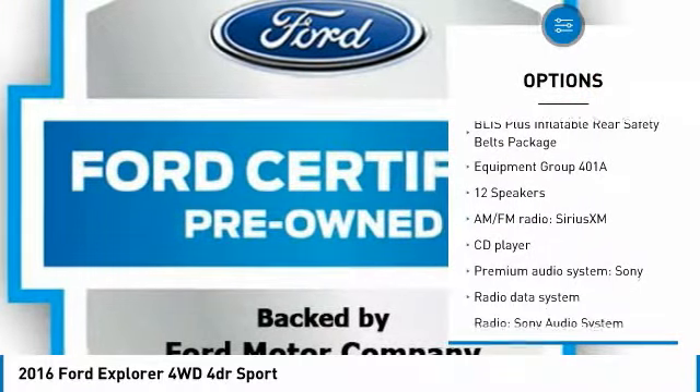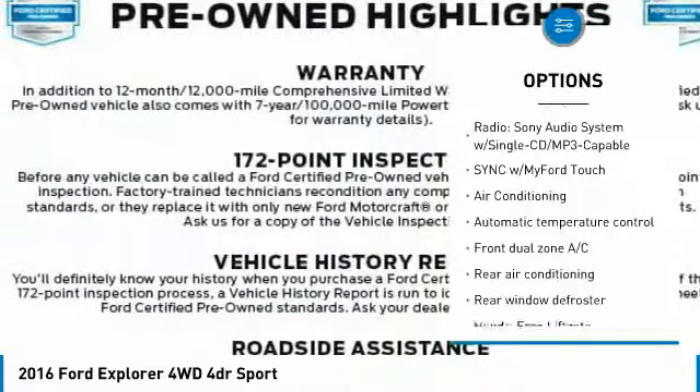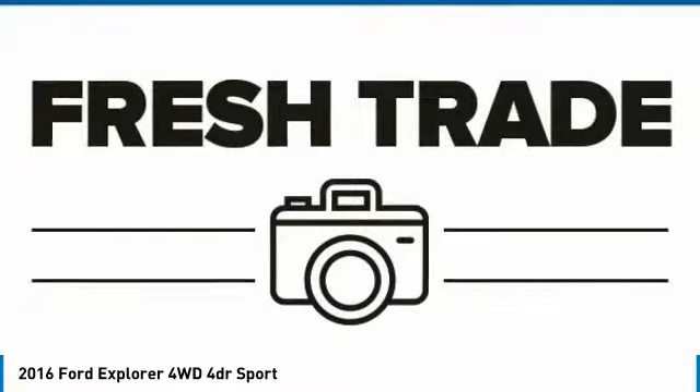Power lift gate. Traction control. Air conditioning. Dual airbags. Power steering. Four wheel disc brakes. Universal garage door opener. Voice activated navigation system. Rear window defroster. Electronic stability control.